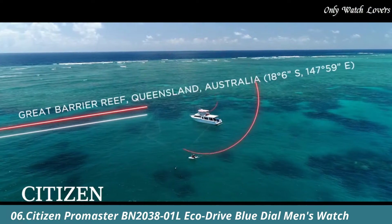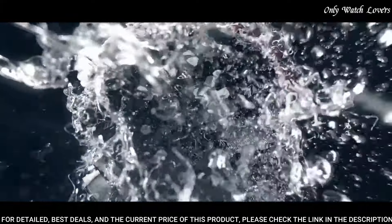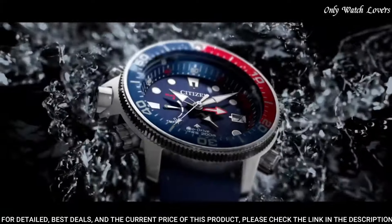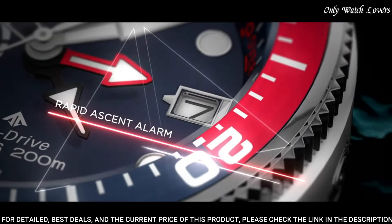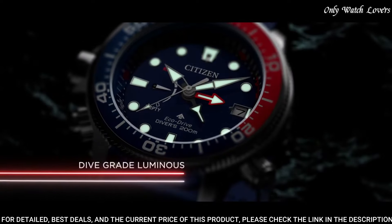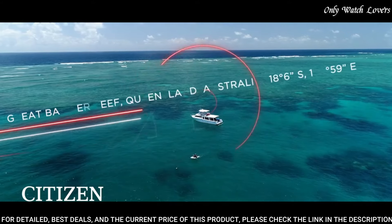Number 6: Citizen Promaster BN2038-1L EcoDrive Blue Dial Men's Watch. Stainless steel case with a blue rubber strap. Unidirectional rotating stainless steel bezel with a red and blue inlay. Blue dial with luminous silver tone hands and dot hour markers.